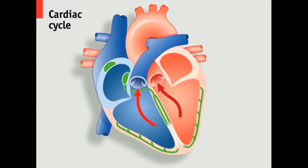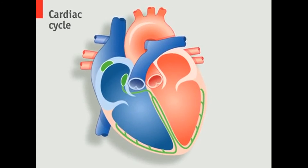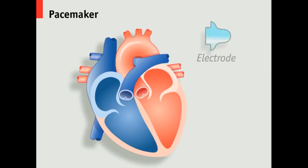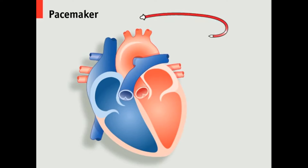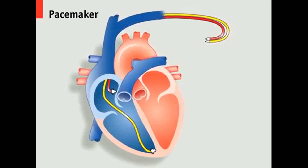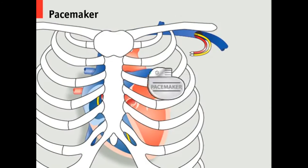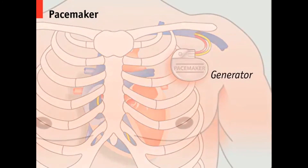When the sinoatrial node fails to function correctly, an artificial pacemaker can be fitted to help regulate the heartbeat with small, evenly timed electric shocks. This involves implanting electrodes into one or more of the heart's chambers, by inserting leads into a vein near the collar bone and implanting a device called the generator just under the skin.